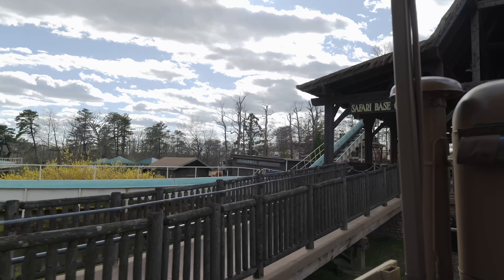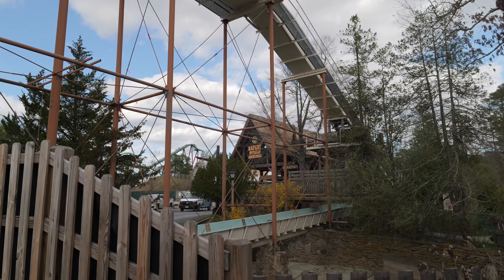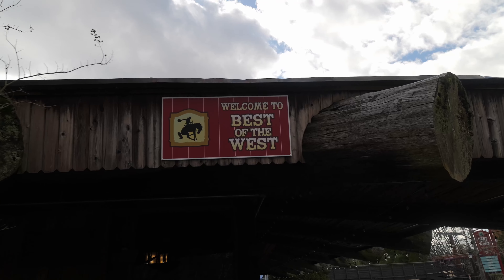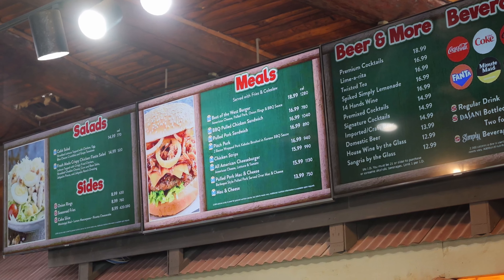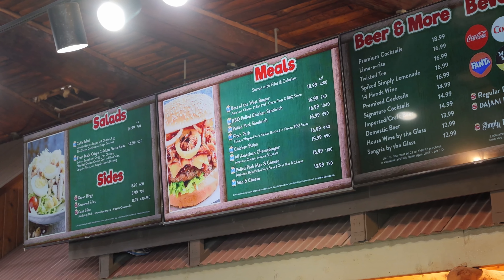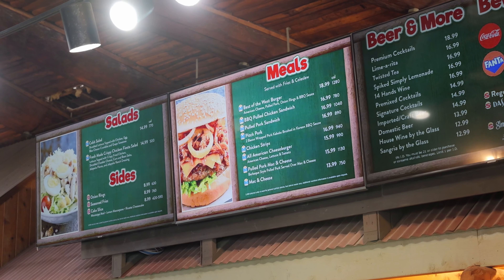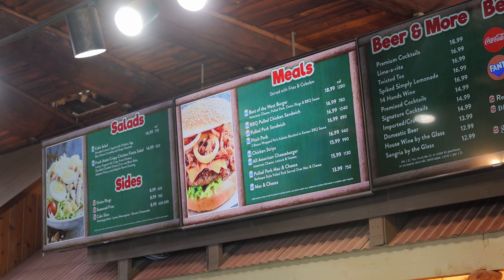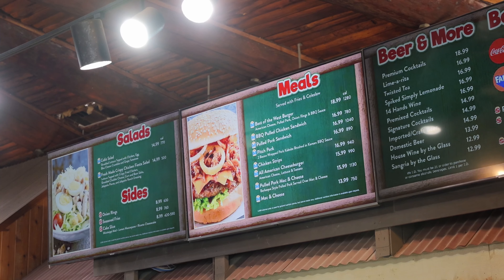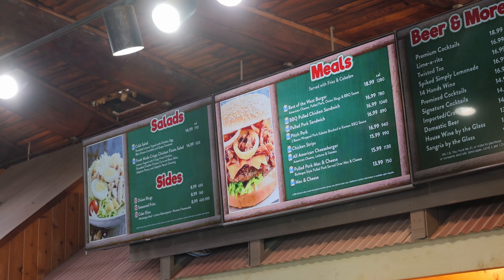Please remain seated and buckled until I give you the okay to get up. We've just finished with the Safari Off-Road Adventure, and I noticed Best of the West is actually open. Here's a quick look at the menu — I'm probably going to go for the Best of the West burger. If I wasn't on the dining plan, $18.99 for a burger is steep. I'm used to $15.99 or $14.99; I feel like $15 is probably the average nowadays.